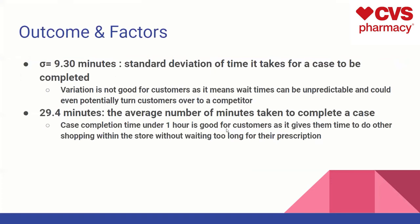For outcome factors, our standard deviation was equal to about 9 minutes and 20 seconds — just short of 10 minutes. That's the standard deviation from case to case. This variation is not really good for customers, as it means wait times can be unpredictable, and it could potentially turn customers over to a competitor if wait times are inconsistent enough. The average completion time was about 29.4 minutes. A case completion time under one hour is good for customers, as it gives them time to do other things within the store without having them wait too long for their prescription.